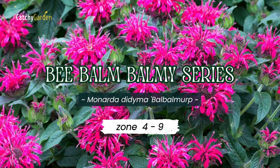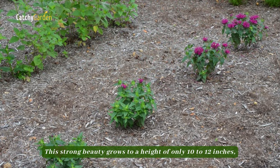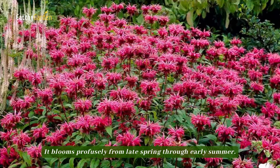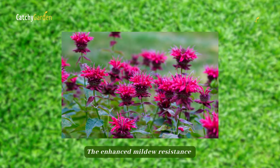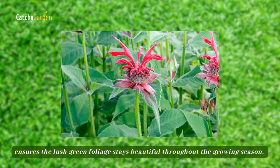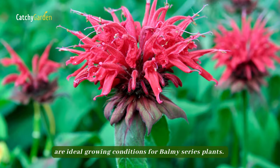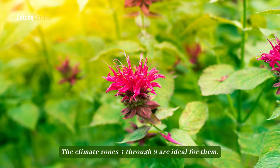Number two: Bee Balm Balmy Series. This strong beauty grows to a height of only 10 to 12 inches, making it more compact than standard bee balm types. It blooms profusely from late spring through early summer. The enhanced mildew resistance ensures the lush green foliage stays beautiful throughout the growing season. Full sun to partial shade and relatively damp soil are ideal growing conditions. Climate zones 4 through 9 are ideal for them.